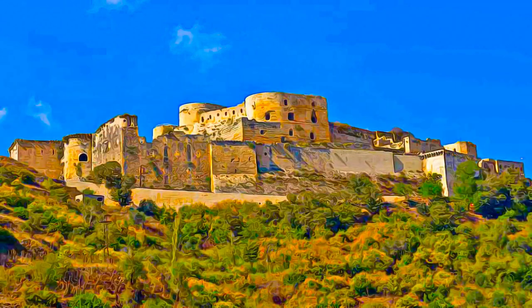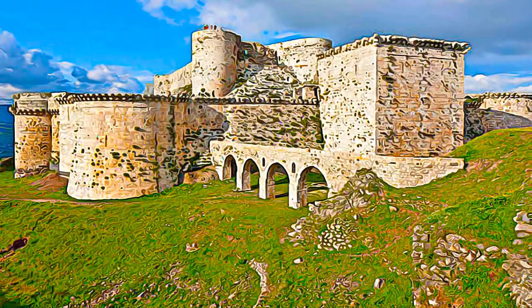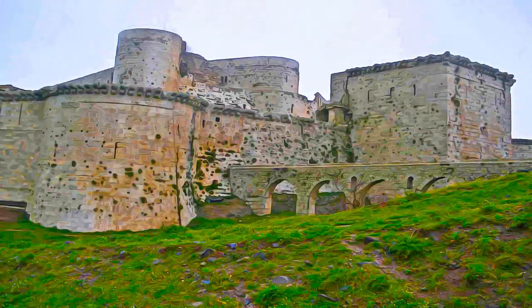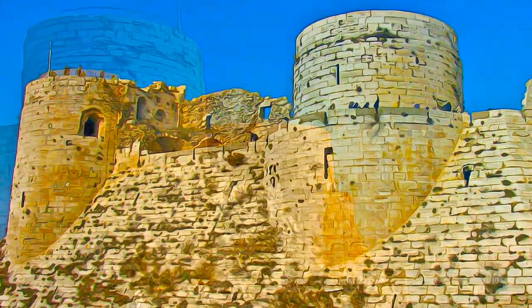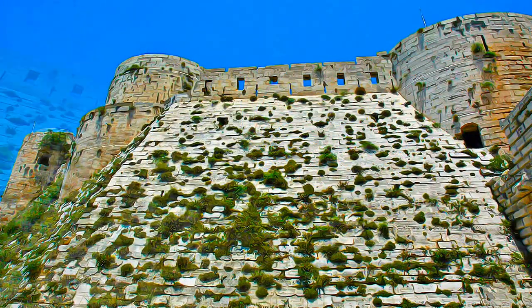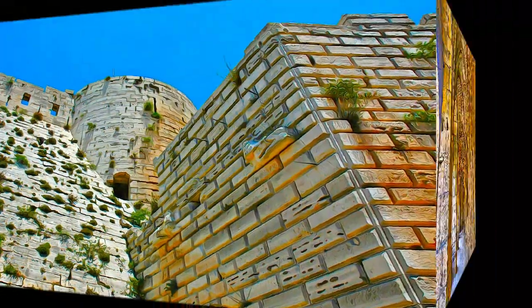With further construction by the Mamluks in the late 13th century, it ranks among the best preserved examples of the Crusader castles. The Qalat Salah El-Din, or Fortress of Saladin, even though partly in ruins, represents an outstanding example of this type of fortification, both in terms of the quality of construction and the survival of historical stratigraphy.